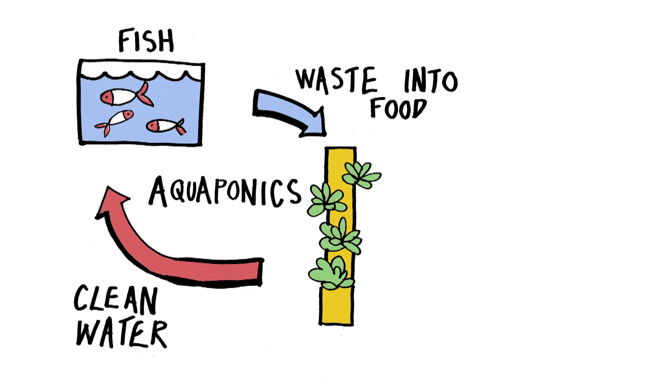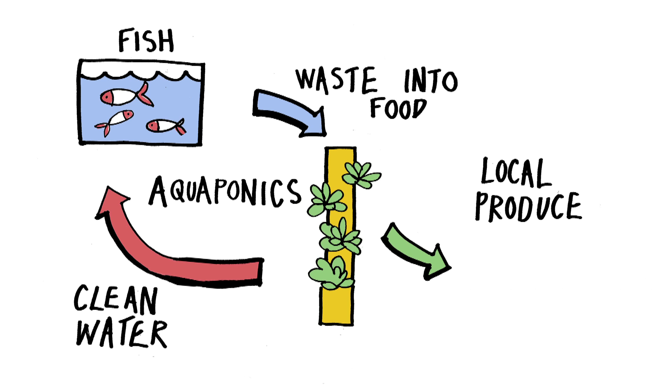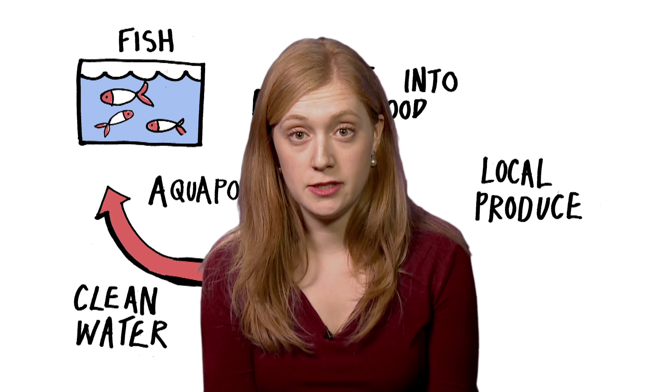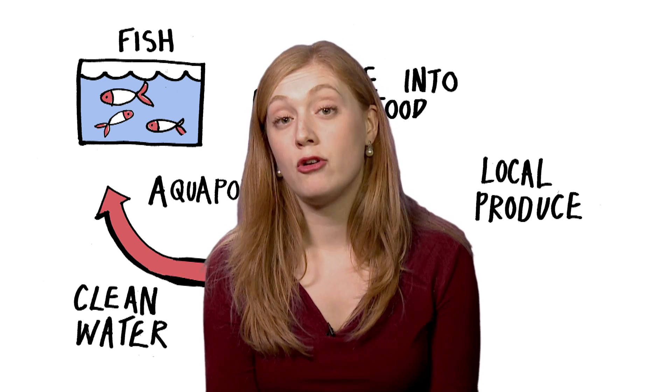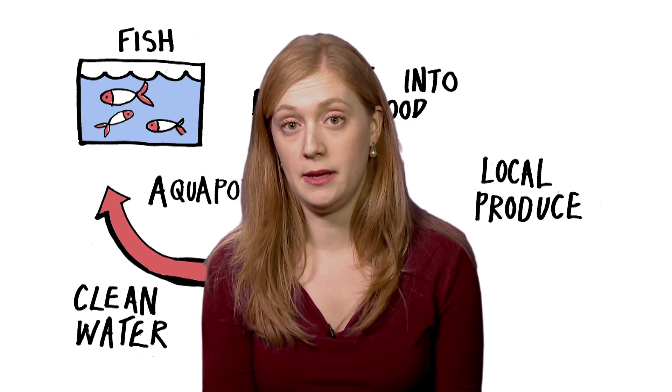Our ambition is to build aquaponic urban farms across all of London, across the UK, and the world — to help cities improve on their food security and to create profitable growing spaces on land and city space that isn't currently being used.